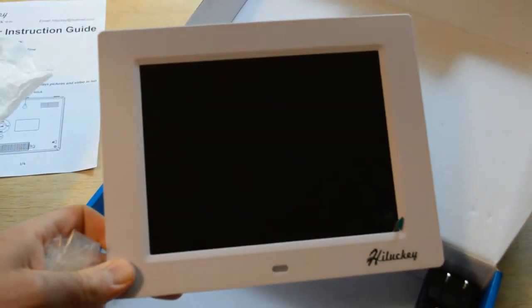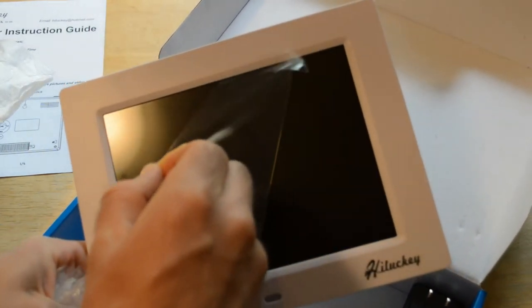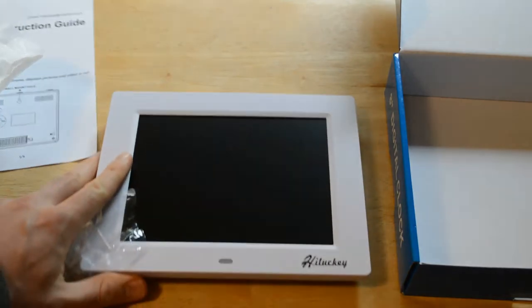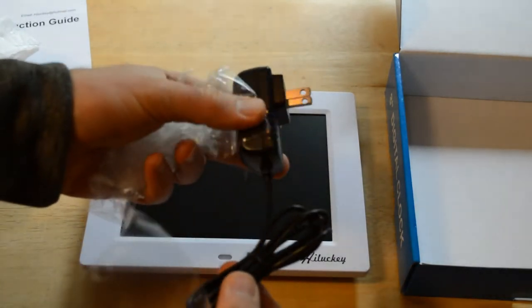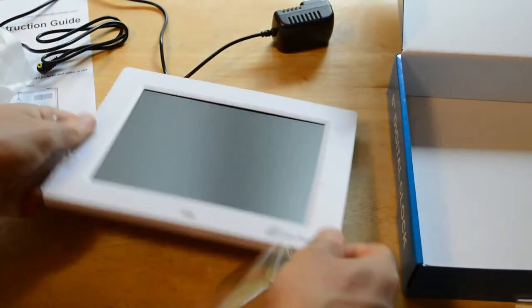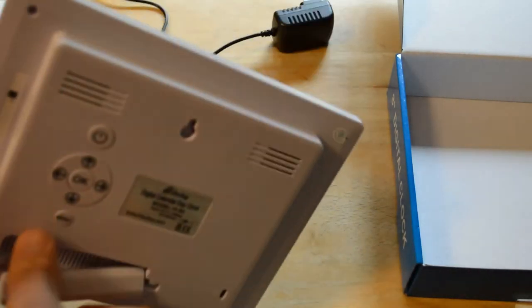I'm going to pull it out here. I like the packaging. There it is — just a white frame, the Hilucky logo, and a little protective sheet cover on the front. I'll pull that off. You have the unit and a plug, which is nice. It didn't come with a bunch of pieces or directions. To set it up it has a little kickstand, which is really nice.